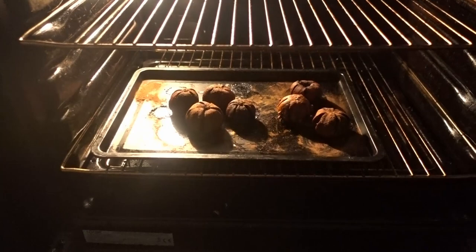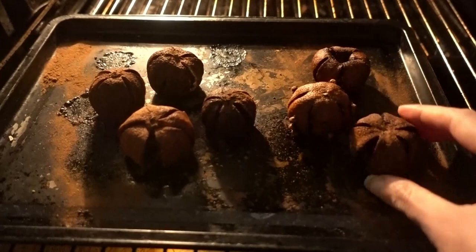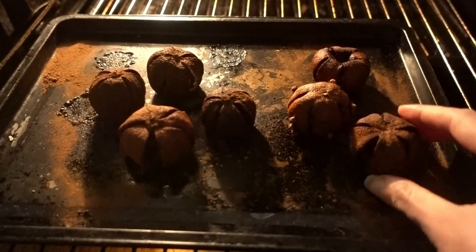Oh my, why are they so black? It was the cinnamon! Oh no, they smell heavenly though. Oh no, they're so black! Oops. Hopefully you're not thought of as a lump of coal.